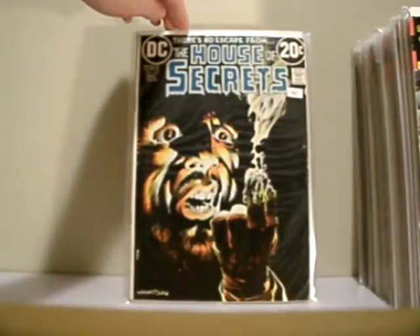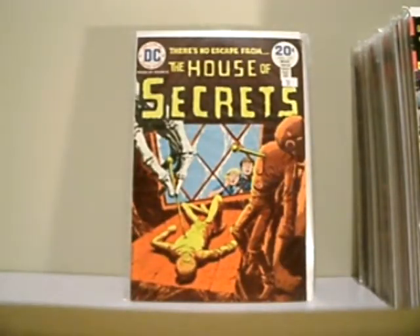This is House of Secrets, issue 103. Beautiful Wrightson. Another Bernie — House of Secrets, issue 117.